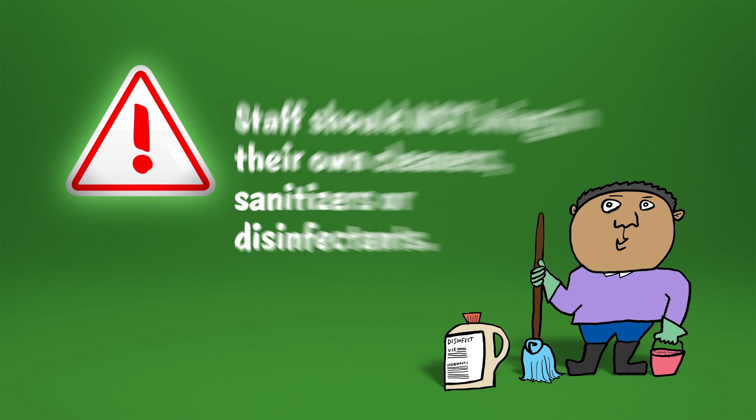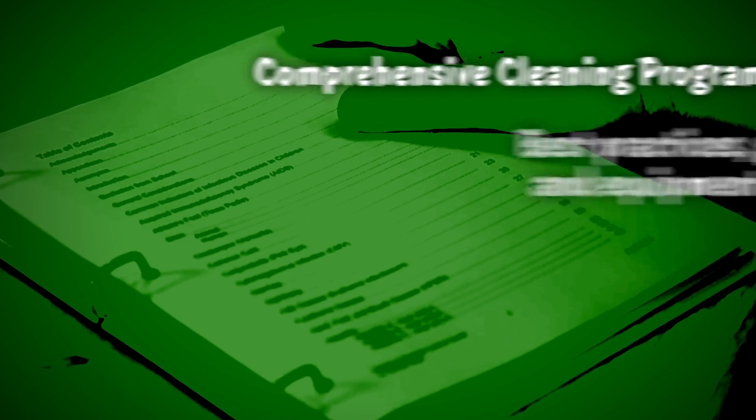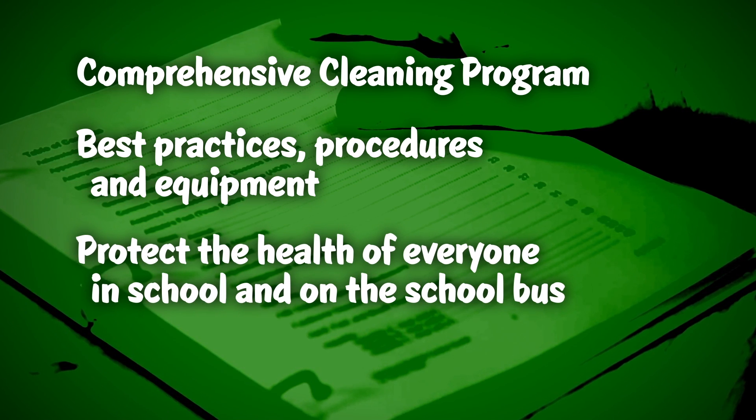For safety reasons, staff should not be allowed to bring in their own cleaners, sanitizers, or disinfectants. A comprehensive cleaning program should include best practices, procedures, and equipment to protect the health of everyone in the school and on the school bus.